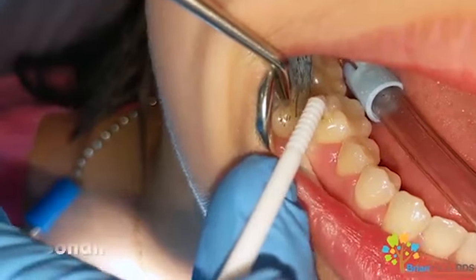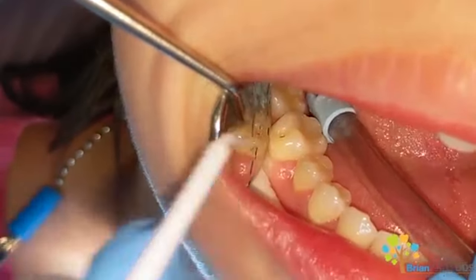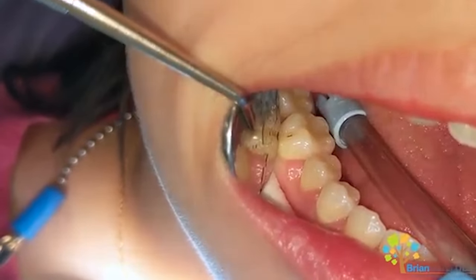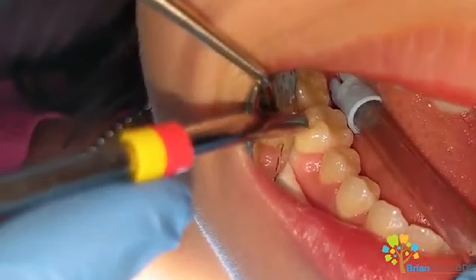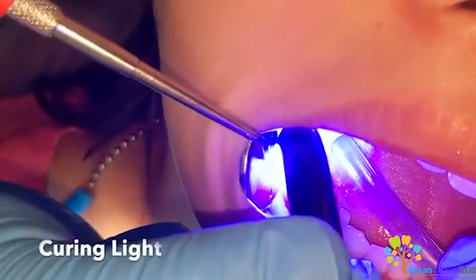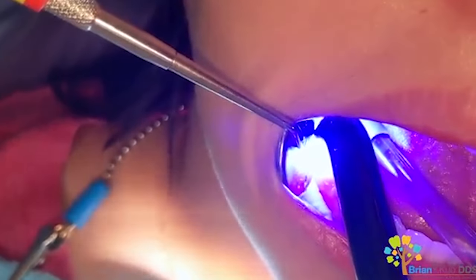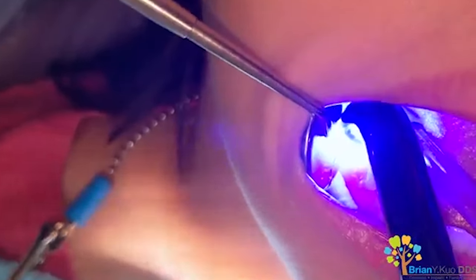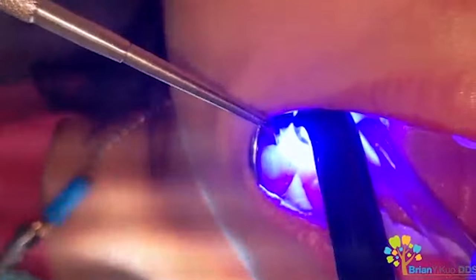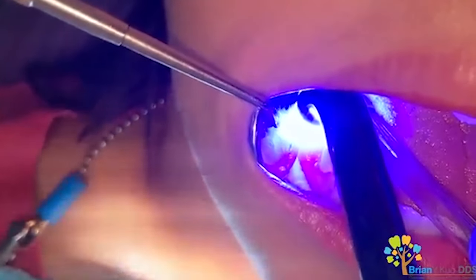Next, we go back and prime that tooth with a bonding agent. We spread this bonding agent with a small micro brush around the area, and we make it even better by spraying with air to get into all the crevices around the surfaces so that we don't miss any spot. Once the bonding agent is nicely spread all around, we finish it up with a light — we activate this bonding agent using a special blue light, which is the light you typically see dentists use in the dental chair.